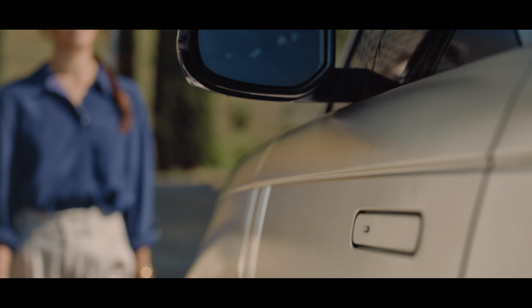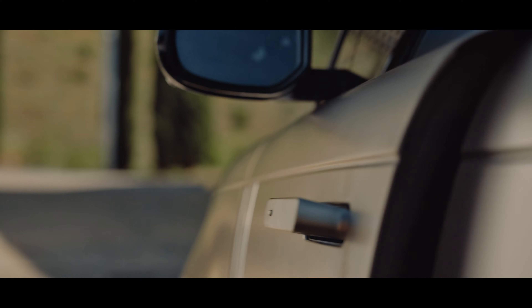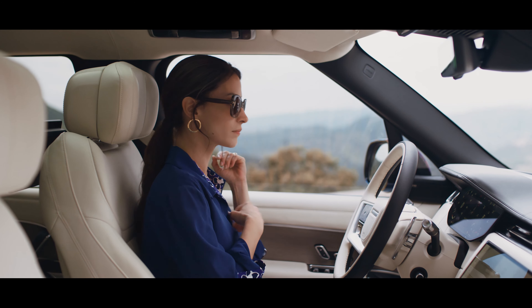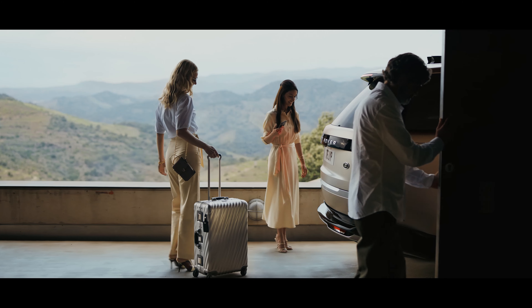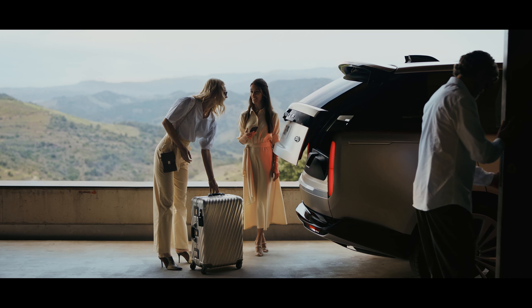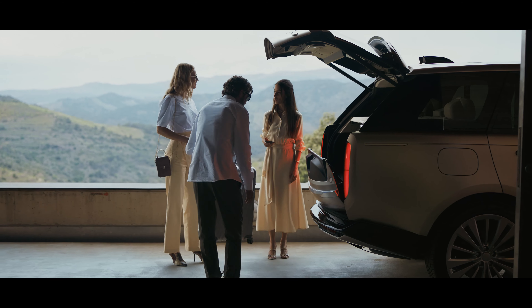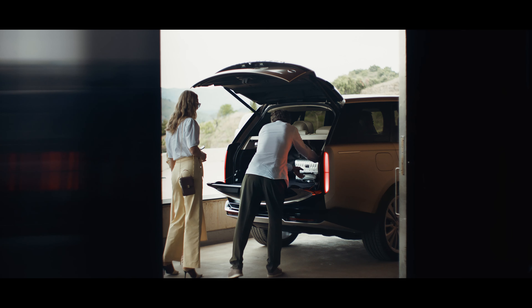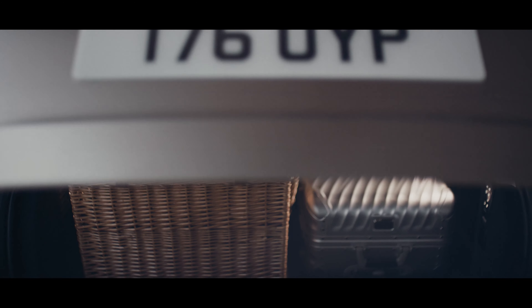Simply approach the new Range Rover to engage the flush deployable door handles. Power assisted doors make life that bit easier. To load the vehicle, simply move your foot under one of the sensors and the tailgate opens. The split tailgate and automatic suspension lowering, the auto-folding load space cover and versatile load space floor add new levels of convenience.